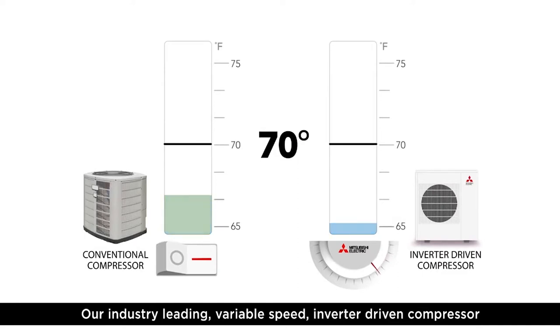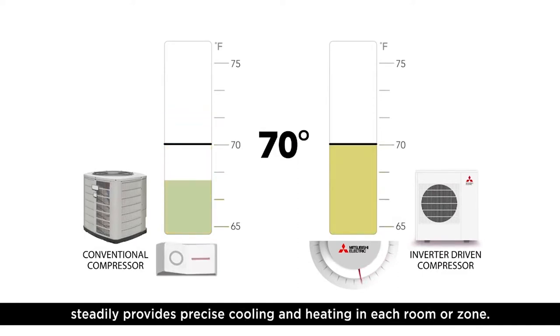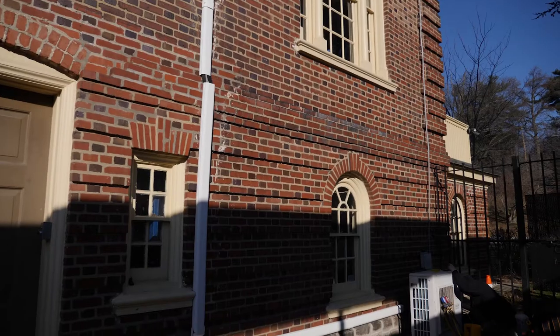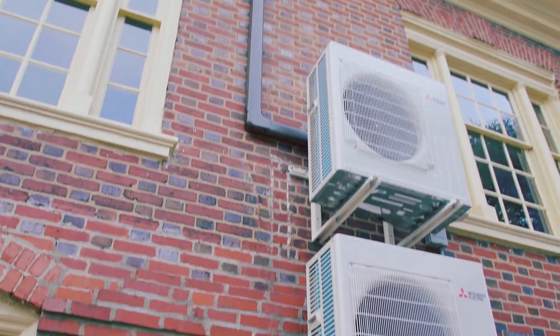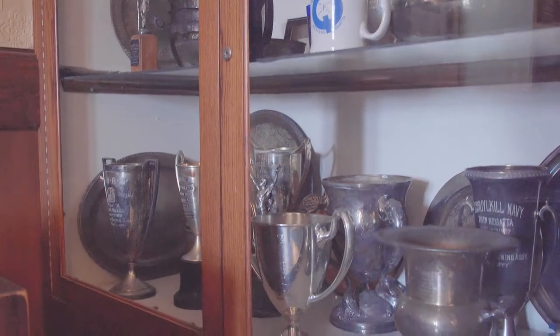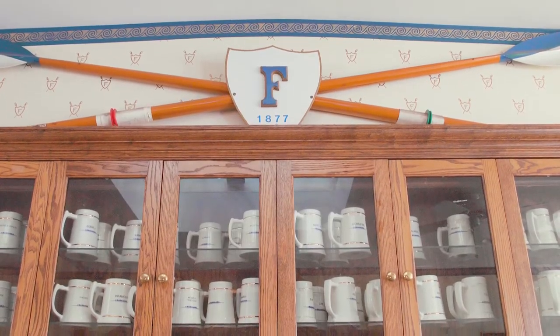The variable speed compressors in these new units will provide more precise cooling and keep both the members and their guests more comfortable. Finally, we painted the previously white line sets to match the blue paint on the walls. This little touch will help them blend in better so that visitors can focus on the memorabilia, trophies, and paintings that keep history front and center.